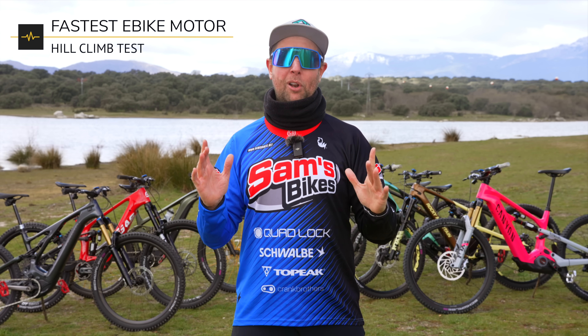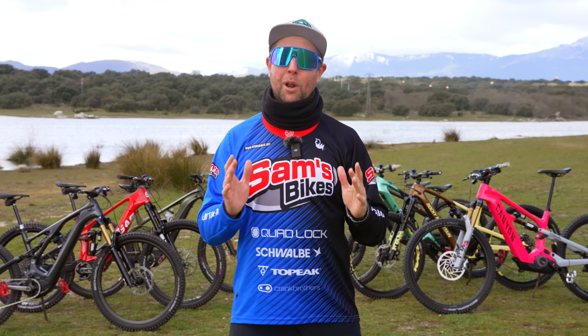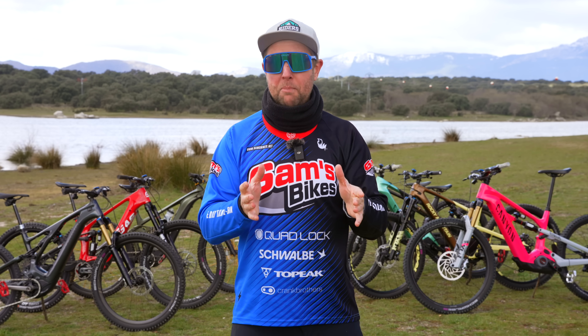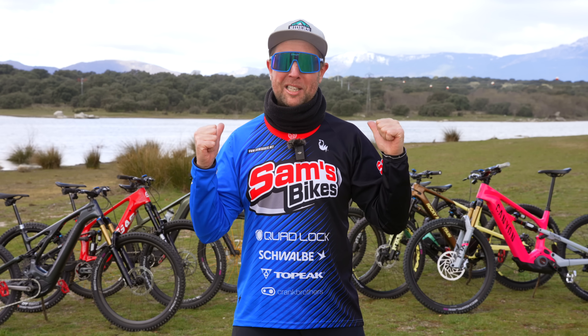We're going to do a technical hill climb, and then we're also going to turn the motors off and see how much drag each system has. Next week, it's all about the sound — when you're climbing and when you're descending, which motors rattle and how much noise they make. So riders, make sure you subscribe and turn on those notifications because you don't want to miss this series.